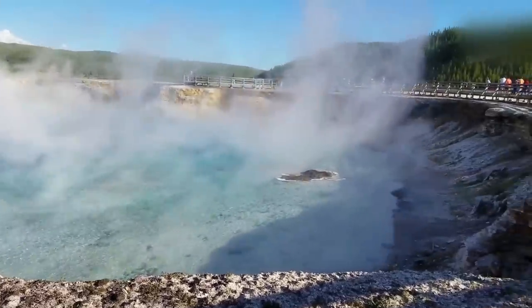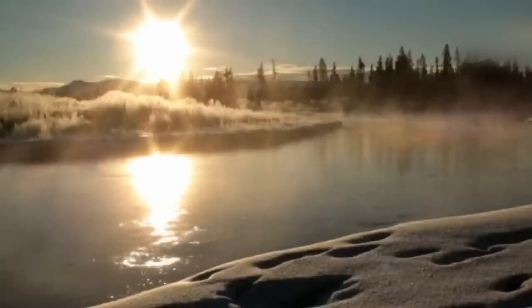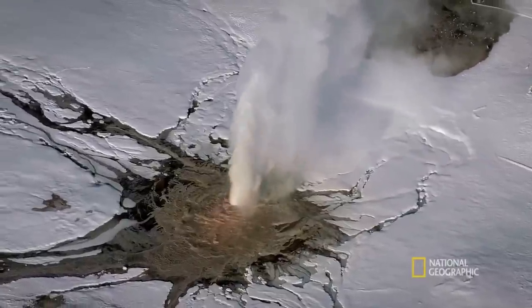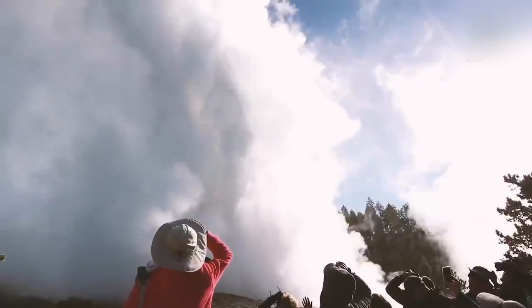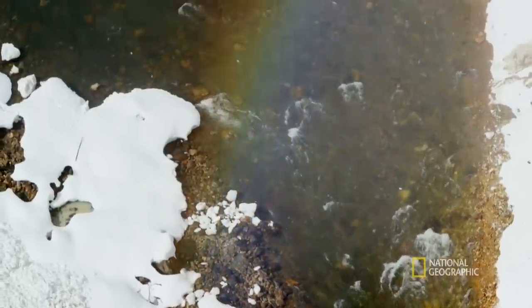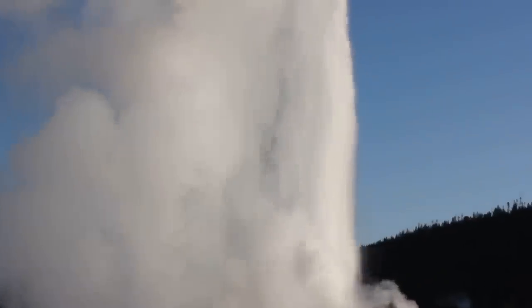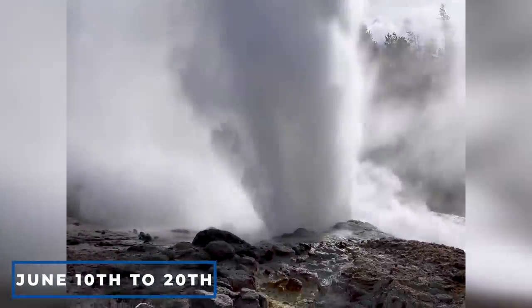The floods did not instigate any detrimental seismic activity, nor was hydrothermal activity influenced in any way. There was, however, a major impact on geyser activity. Geysers began erupting more regularly because they emit more frequently during seasons of significant precipitation than during drier periods. The timing shift is minor but statistically significant. The Steamboat Geyser erupted twice in 2022, on June 10 and June 20, with eight major outbursts.